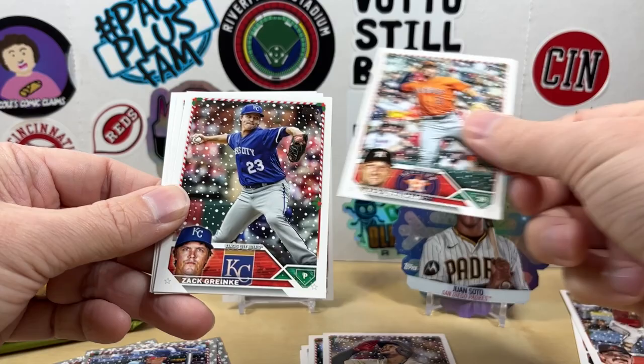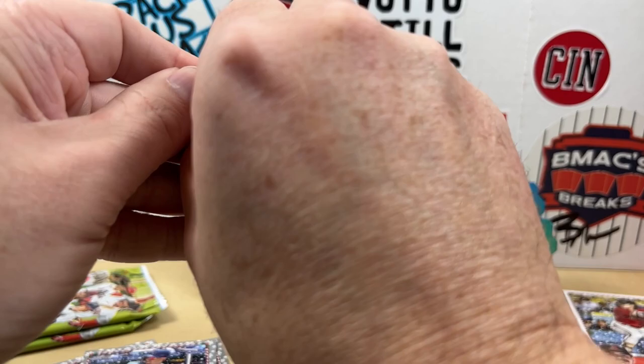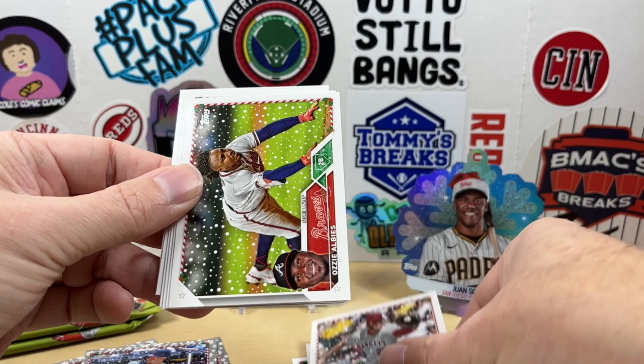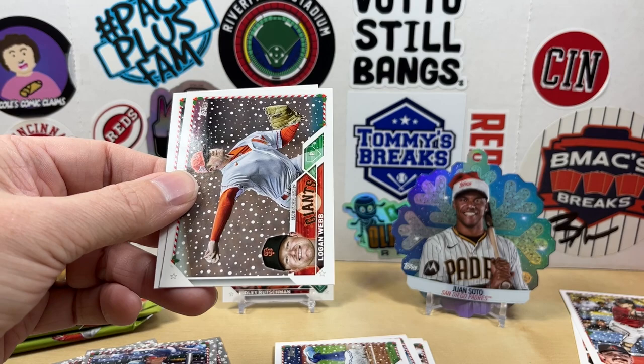Bregman, Greinke, Lopez, Kyle Moeller, Brandon Crawford. Do you get five metallics — is it one per two packs? We got Devers, Tim Anderson — there's a Tyler Stevenson for the PC — CJ Cron, Ozzie Albies, Randy Rosario, George Springer, Nick Lodolo, Logan Webb, and Brian Hayes.